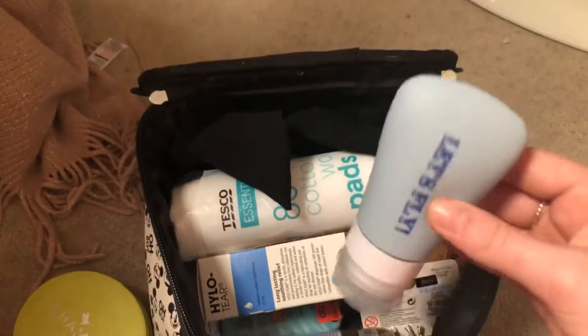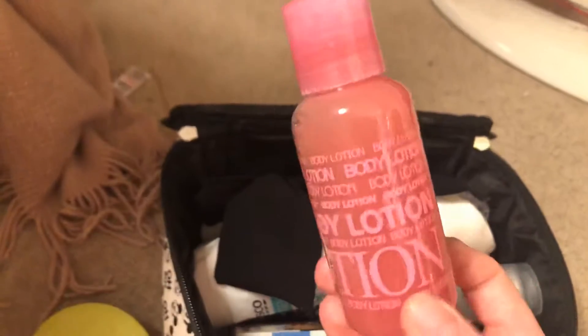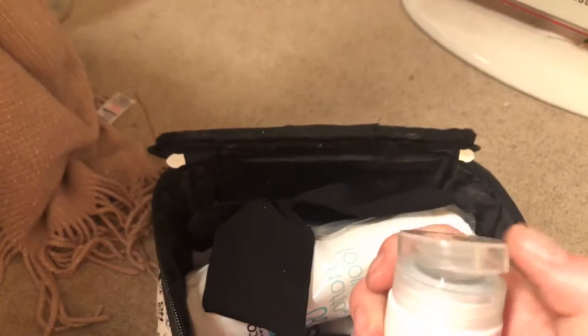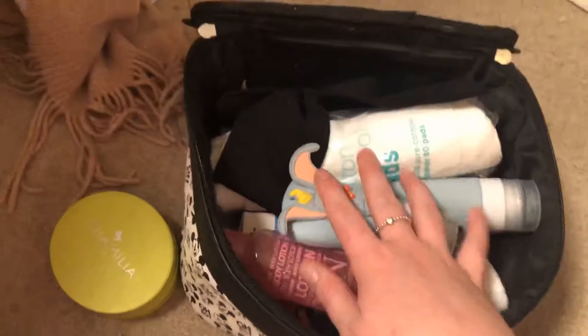I've also got in here a body exfoliator, this is my eczema cream, body lotion from Lush - this is the bubblegum one - and then in here I have the watermelon shampoo. I'm gonna get a little bag and put all of these ones in just to go in there, just in case they explode or anything. So that's that.